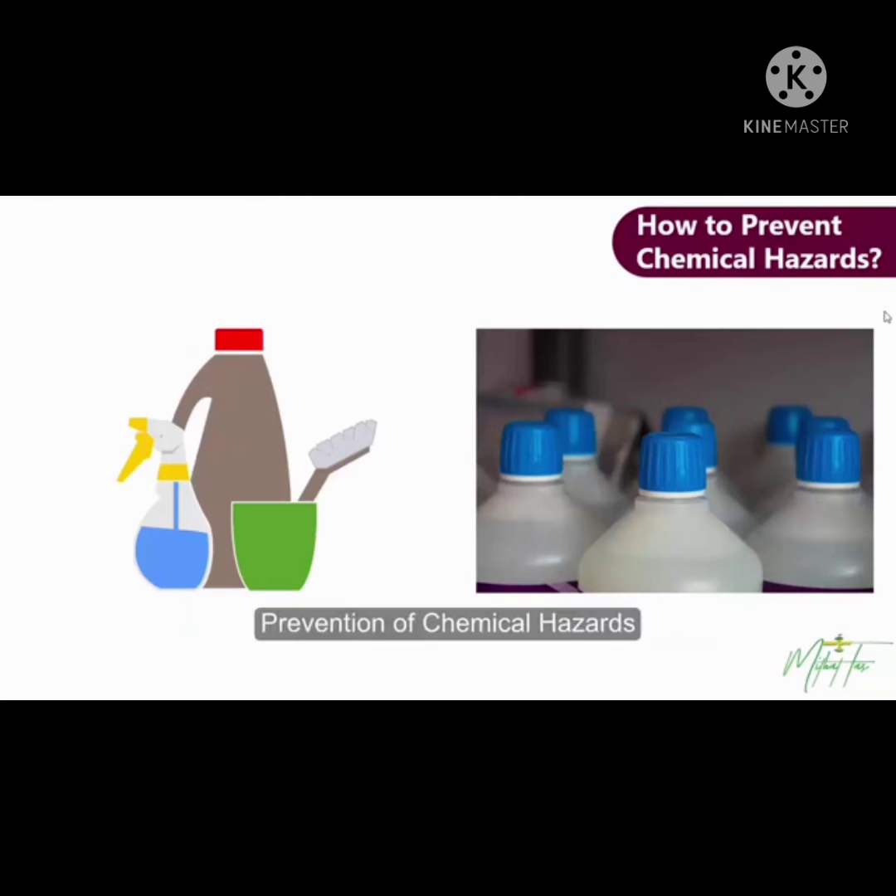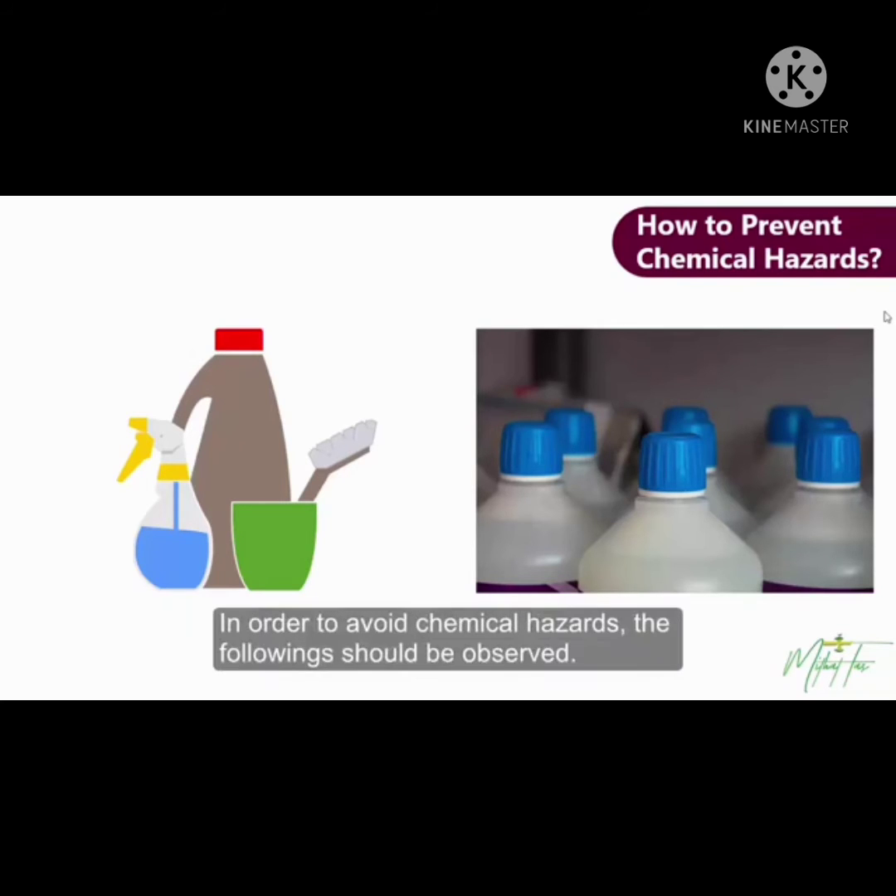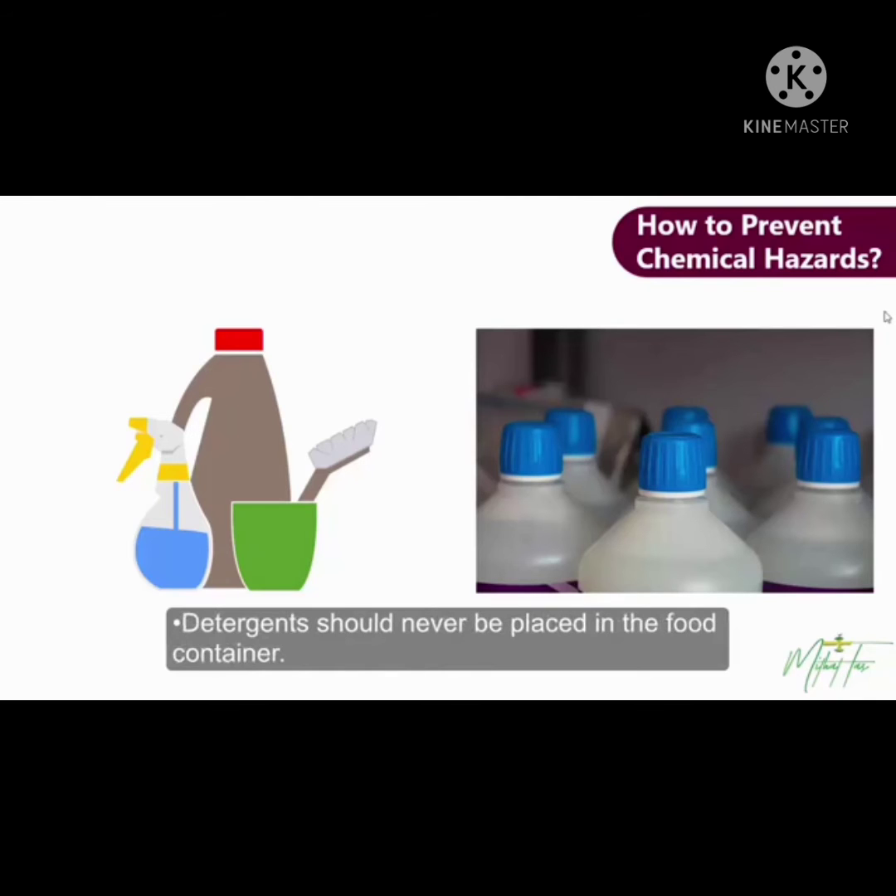Prevention of Chemical Hazards. In order to avoid chemical hazards, the following should be observed. Chemicals should not be contaminated to foods. Detergents should never be placed in food containers. Food containers should never be used as detergent containers. Detergents transferred from original to another packaging must be identified with a tag.